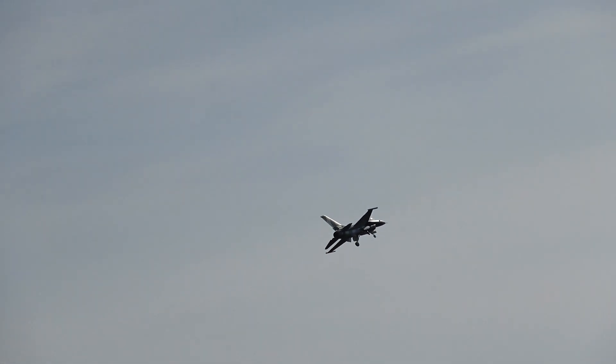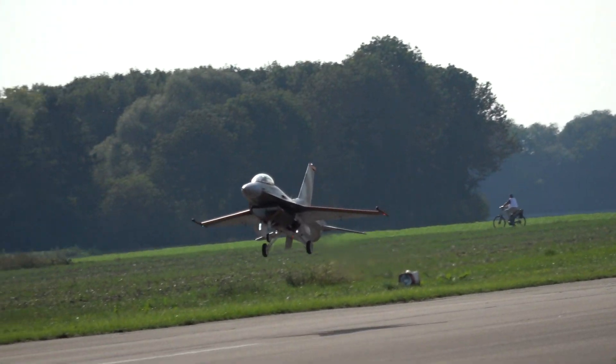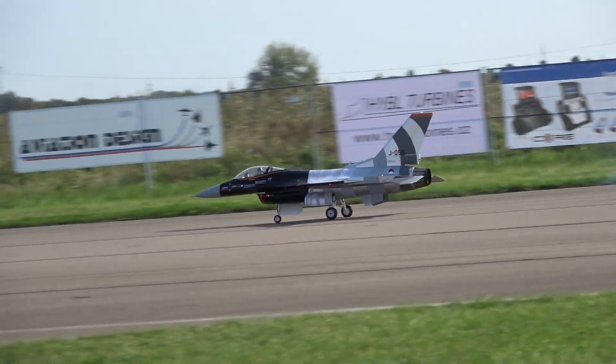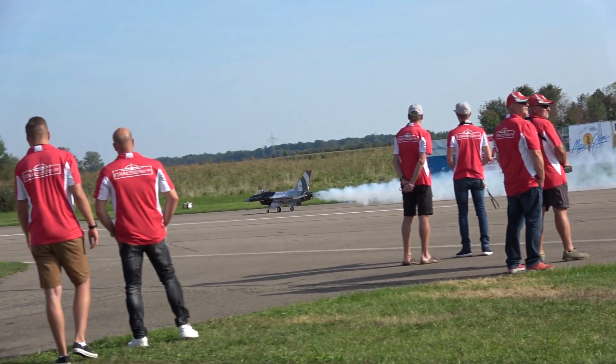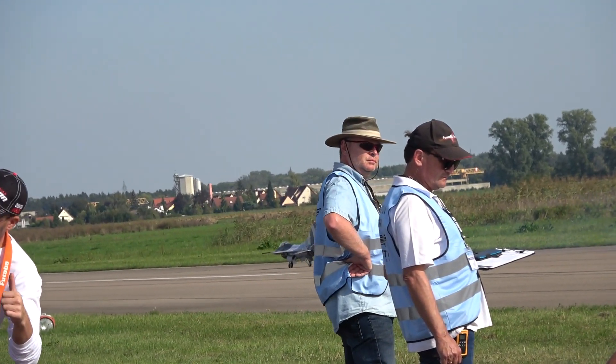The small F-16 is available here as a special offer. Ladies and gentlemen, let's take a look at Dirk from Final Modellbau here at JetPower 2018. You can write your questions in the comments. Let's take a look at the small F-16. Felix — good luck!